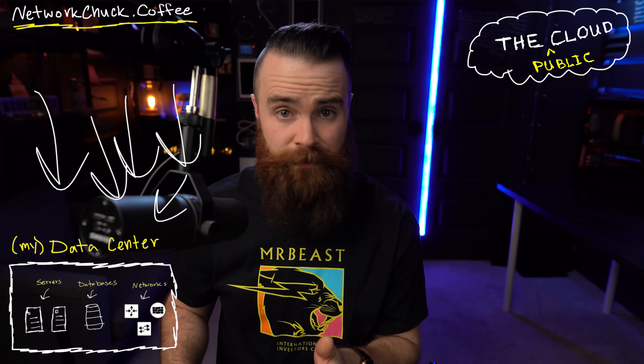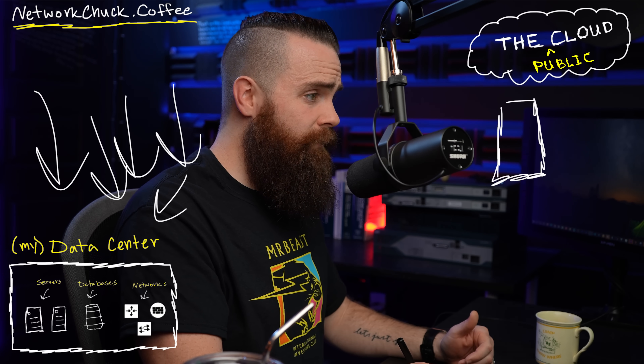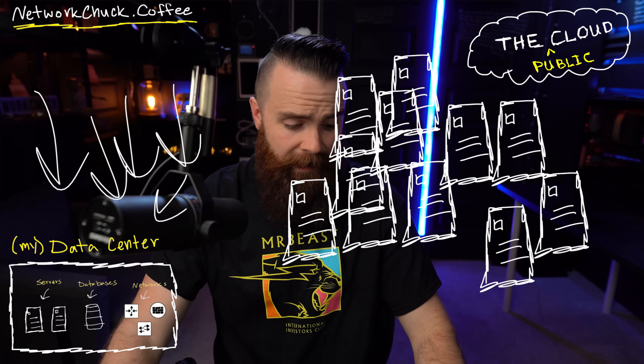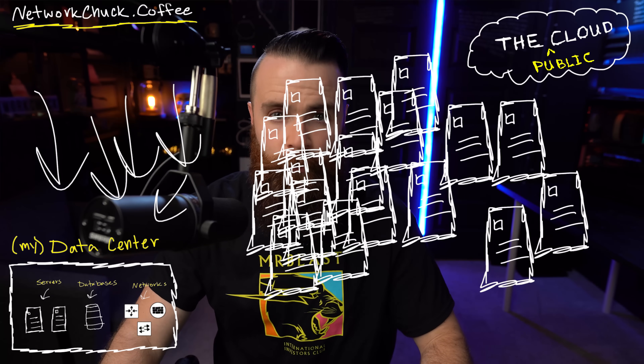For example, my coffee website — let's say it starts to take off, like watch out Starbucks, I'm coming for you — and I get a ton of traffic. My servers are screaming, my router's saying help. I can either sell less coffee, which I'm not going to do, or go out and buy more servers and routers. But that's expensive and takes weeks or months of expertise. With the cloud, with a few clicks, I can take one server and turn it into two, three, four, five, a million — or just however many I need — and then make them go away when I'm done.